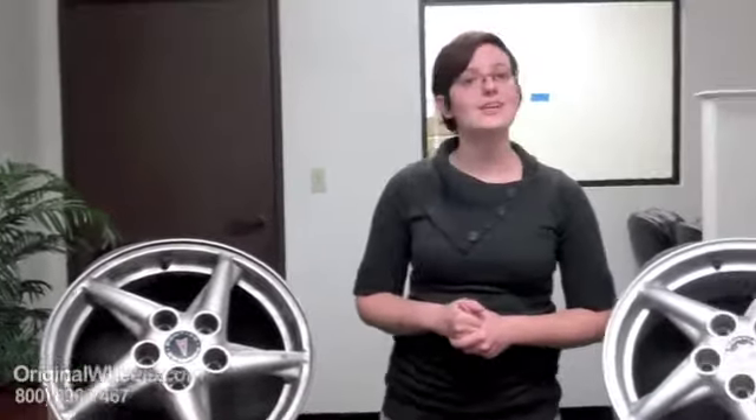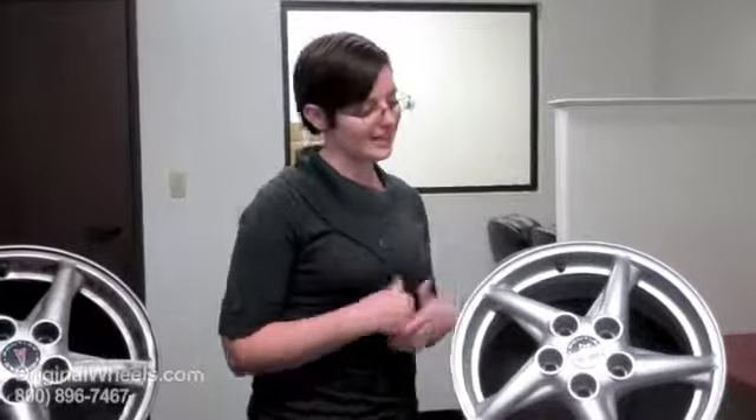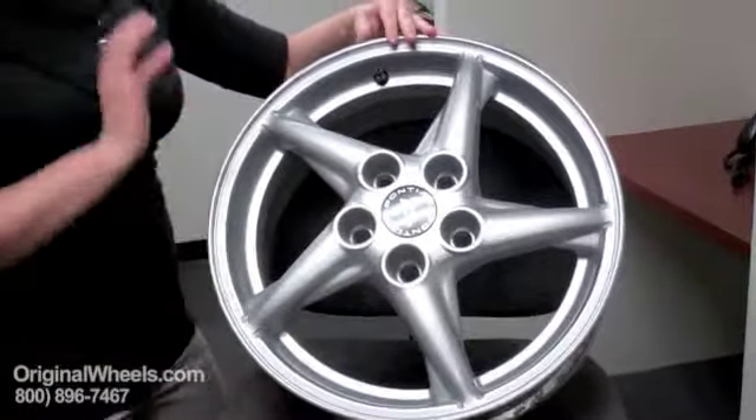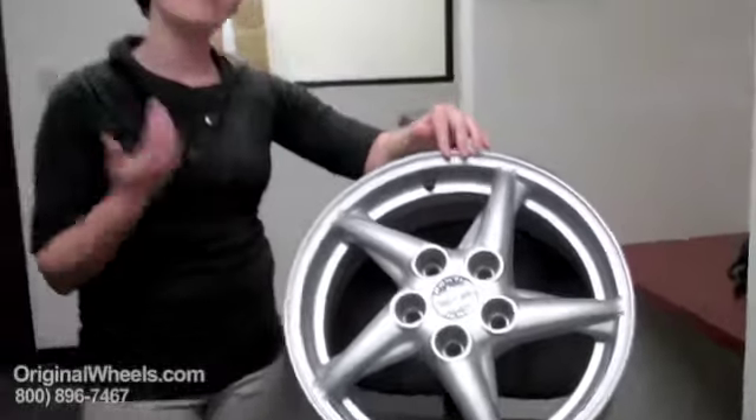When you order a wheel from us, we offer a guarantee. We guarantee that it's going to be in immaculate condition — there will be no dings, no scratches — and we guarantee that it's going to be structurally perfect: no cracks, no bends. It'll be ready to mount on your tire, get it balanced, and put it right on your vehicle.